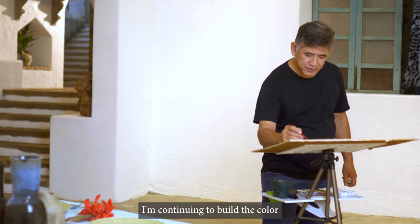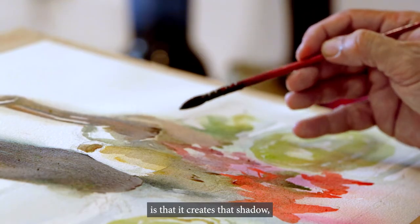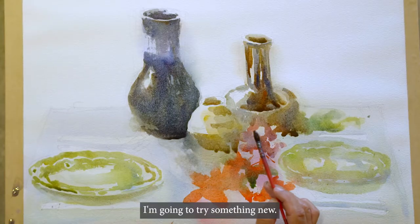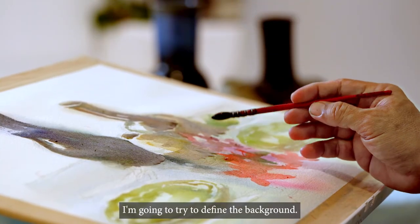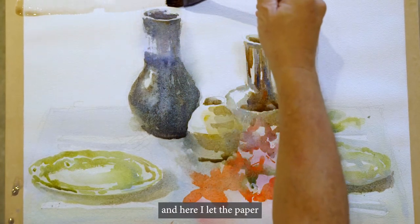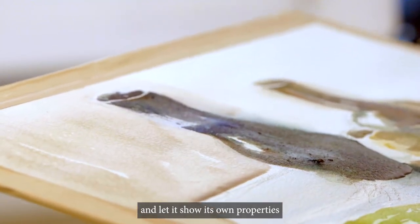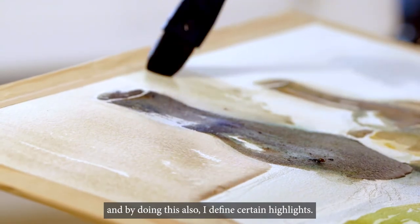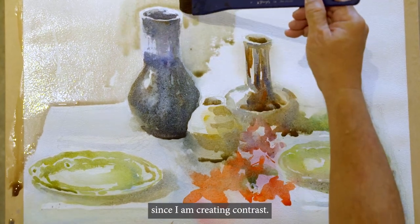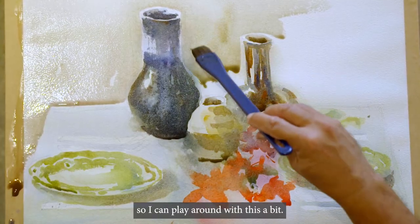I'm continuing to build the color in certain areas of the objects, and you'll notice that what it does is create the shadow of that area. While the other parts are still drying, I'm going to try to define the background — I'll wet the paper again, and here I let the paper and the water do its thing, let it show its own properties. And by doing this, I also define certain highlights. You'll notice that the white of the jar tip is more pronounced since I'm creating contrast. I'd like to make the background not too distracting, but not too plain either, so I can play around with this a bit.